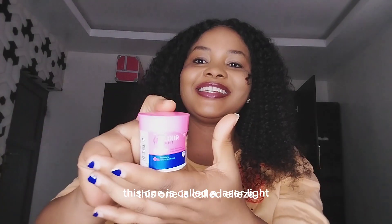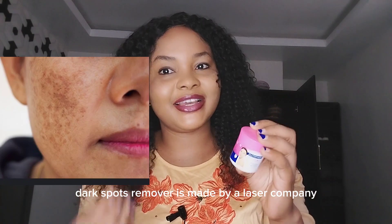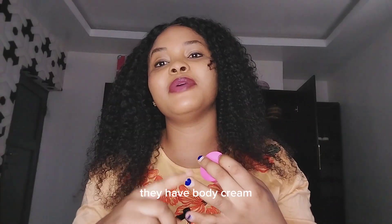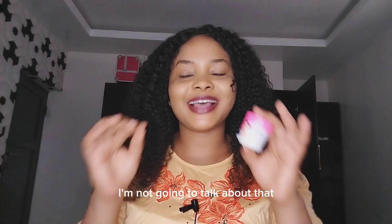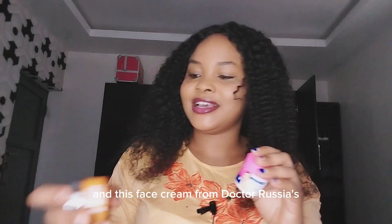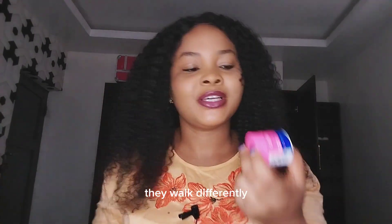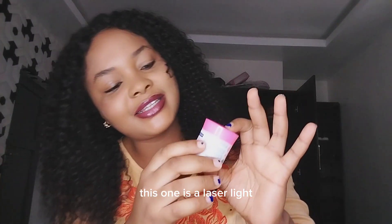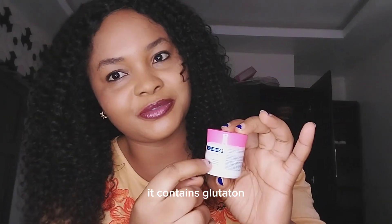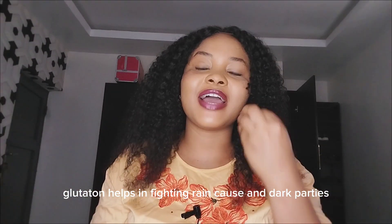This one is called Eliezer Light Dark Spot Remover, made by the Eliezer company. They have soaps and body cream, but I'm going to talk about specifically this face cream and Dr. Rachel's face cream. They are both good face creams but they work differently. Eliezer Light contains glutathione — glutathione helps in fighting wrinkles, dark patches, and fine lines.